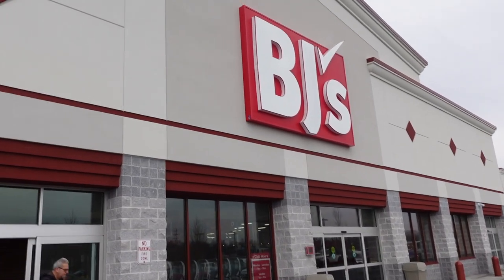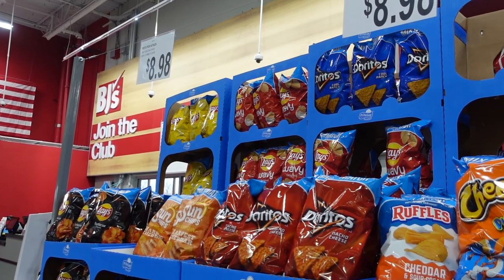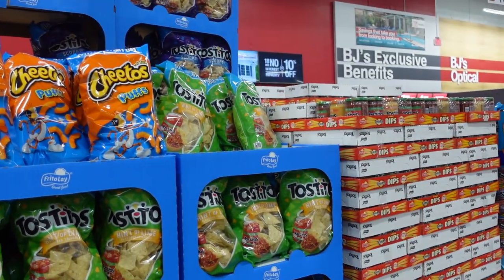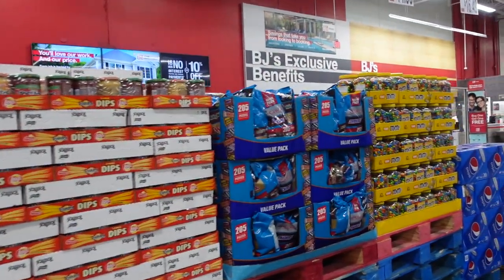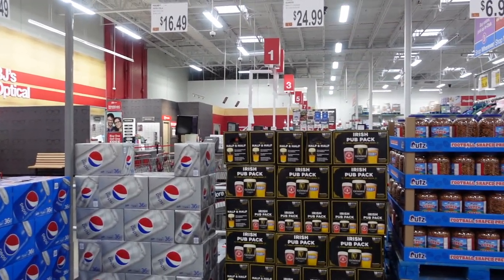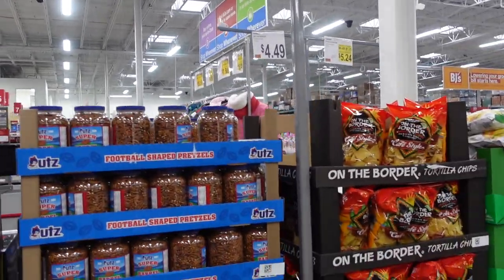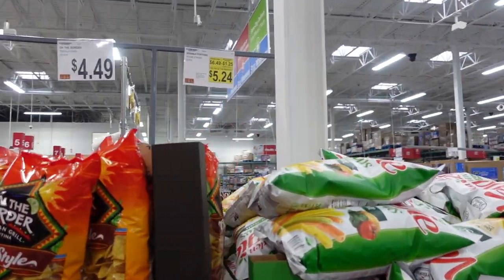When you walk in, they have all of your Super Bowl needs. $8.98 for all of these different chips — Cheetos, Tostitos. They have dips up here, $8.99. $16.99 for some candy and M&Ms, $14.99 for soda, $16.49 for those. Some Guinness over here for $24.99, pretzels $6.99, more tortilla chips $4.49, and then veggie straws which are some of my favorites.